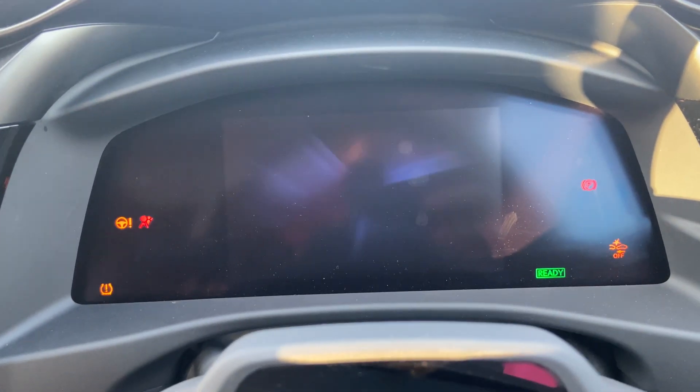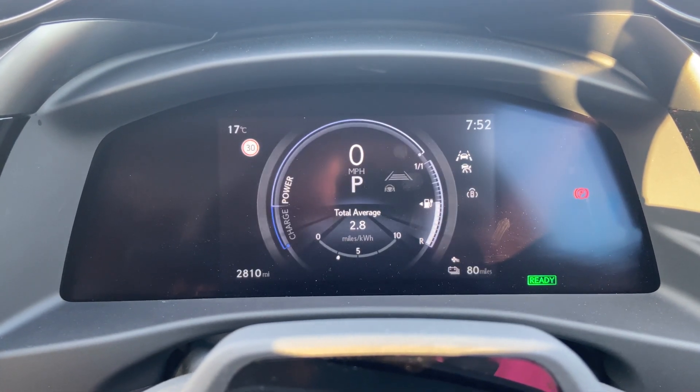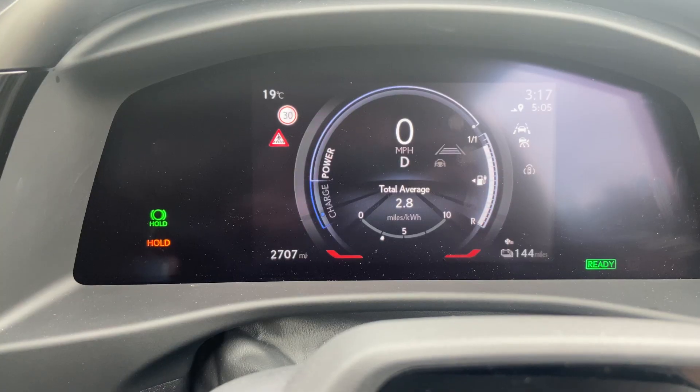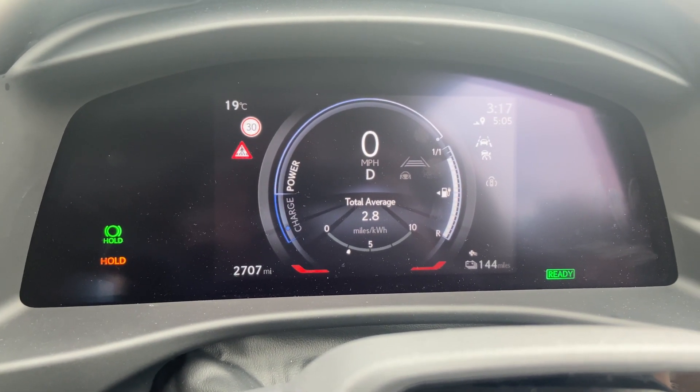The second thing on my list has to do with this little infotainment screen in front of the driver. This car is £76,000 and this is the screen you get — it's the same as the one you get in an ES or a UX, which is fine, it's just not quite £76,000 worth. I was a little bit underwhelmed by that, sadly.